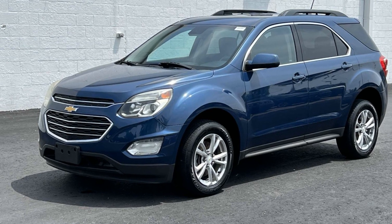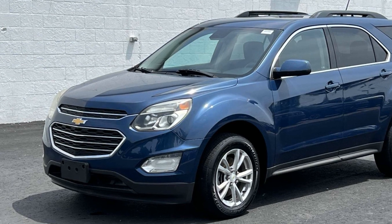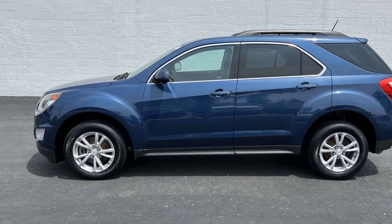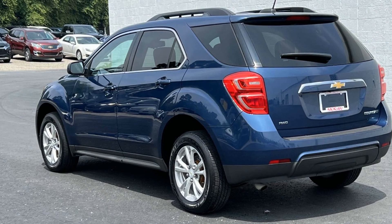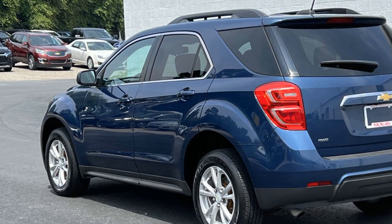2016 Chevrolet Equinox with less than 32,000 miles on the odometer. This SUV offers space as well as power and performance. It looks as sharp as it performs, with stylish features which include Wi-Fi hotspot, satellite radio, all-wheel drive, and heated side view mirrors.